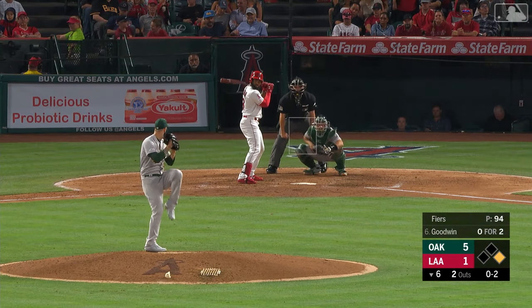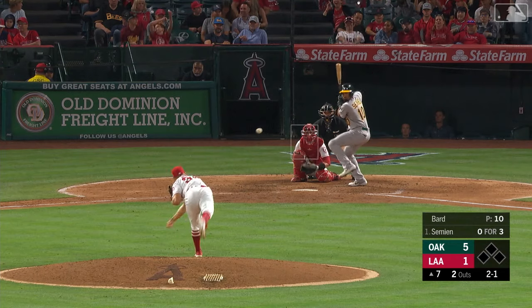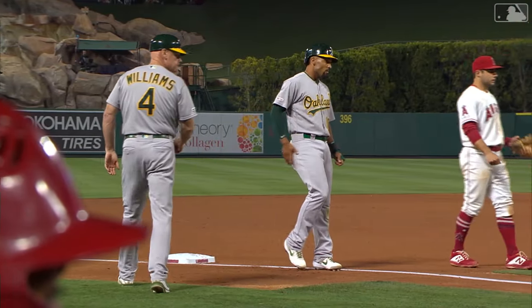Up now is Brian Goodwin. Goodwin check swing — did he go? Yeah, it's a foul tip, and on the strikeout the inning is over. This would be quite an insurance run — a two-out single, a balk, and a wild pitch — and Marcus is 90 feet away from making it 6-1 Oakland.